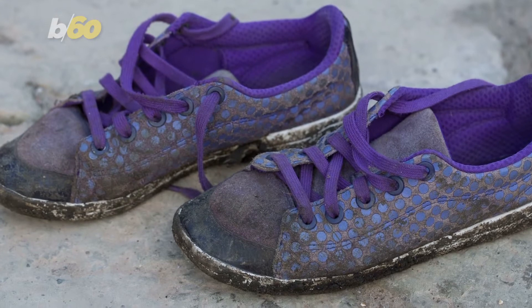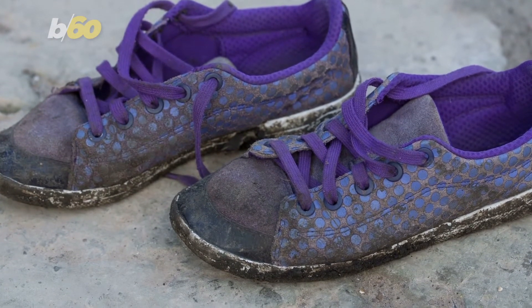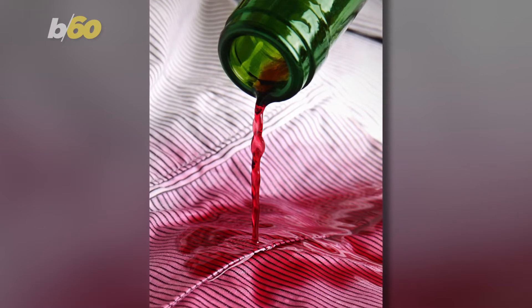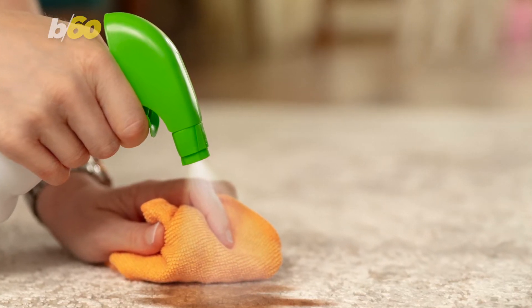Have dirty shoes? Whether they're casual tennis shoes or dress shoes, just buy some shoe cleaner and they might look like you just bought them. But let's say you're wearing your best dress shoes along with your three-piece suit and you get a red wine stain on them. Never fear, there are always stain cleaners that specifically remove red wine accidents.